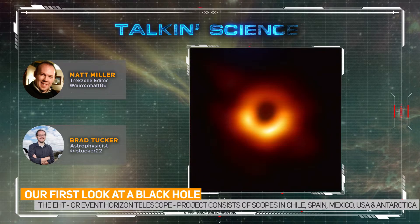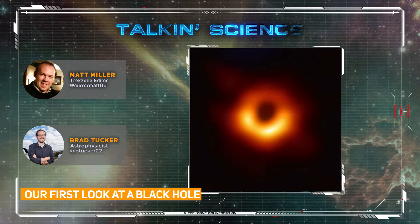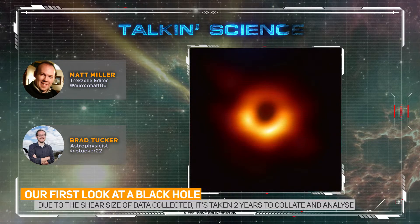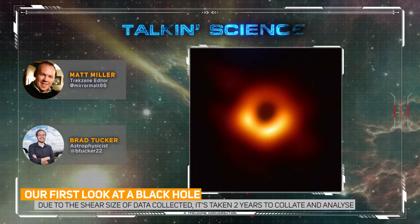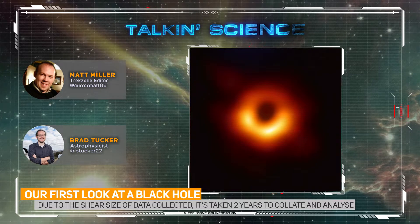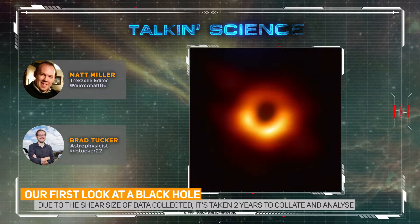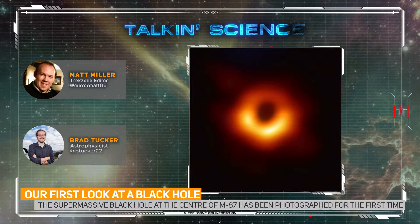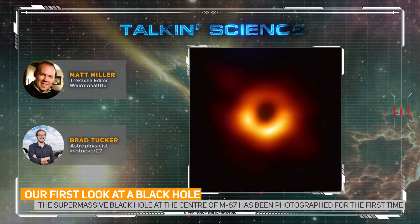The incredible thing about this was that there are five petabytes of data that were collected even a couple of years ago, and it's taken this long to collate all the data from the radio telescopes around the world. The sheer volume means that they couldn't just Dropbox it to each other — the easiest way was to take it on airplanes and fly it around because it would be too slow. It's essentially 5,000 hard drives condensed into one image.